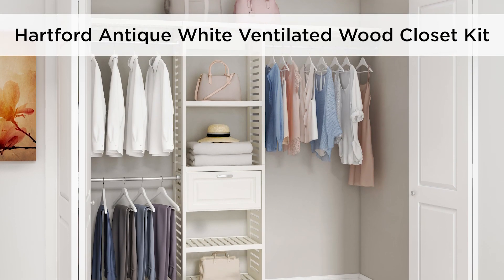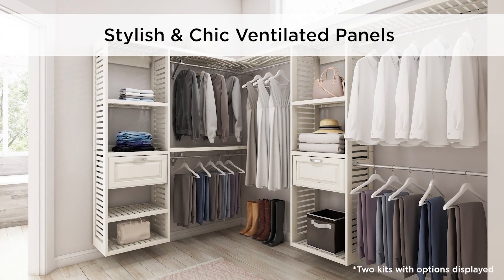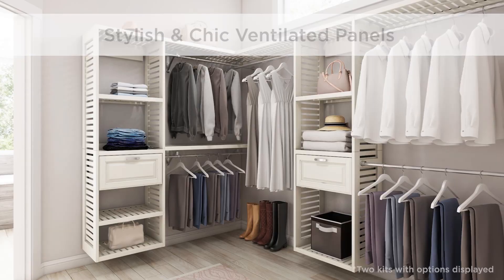Upgrade your closet with Allen & Roth's versatile Hartford Antique White Ventilated Wood Closet Kit. Constructed with chic ventilated wooden panels that are both functional and stylish.